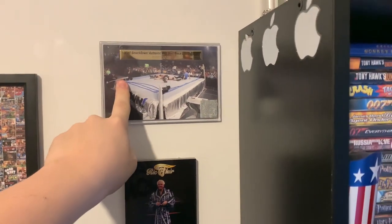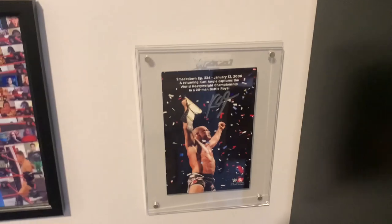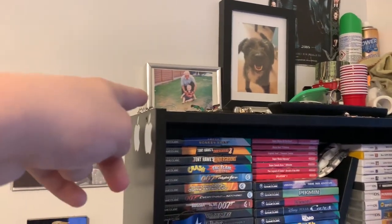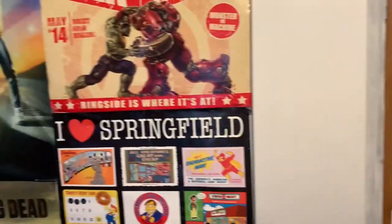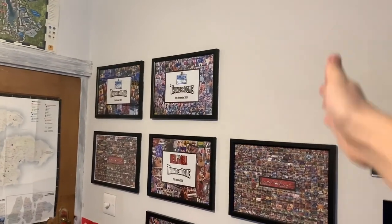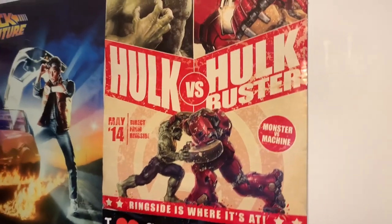Over here I've got my 2K20 special edition — yes, I actually bought it. What a waste of £140 that was. A SmackDown authentic piece of ring skirt on a little plaque, 2K19, Rick Flair's robe, and a 2K20 signed plaque of Kurt Angle. Up here it's just filled with general stuff — a picture of me and my granddad, a picture of my old dog Herbie. This wall over here has my old posters, and it's not finished — I want to replace them all with framed things eventually.